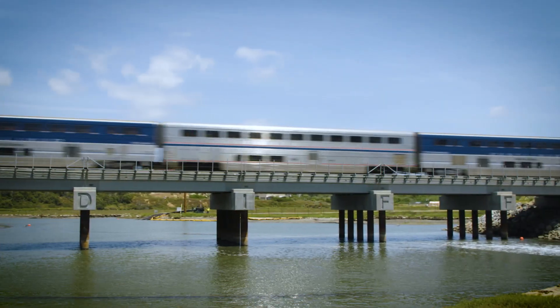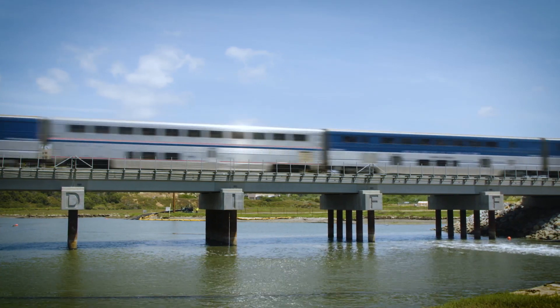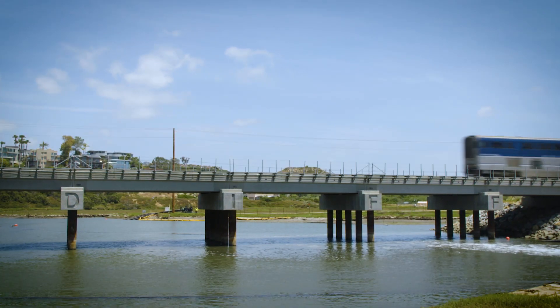Every mile of double tracking that we do moves us that much closer to being able to have an almost unlimited schedule of trains running, so it's a very important step.